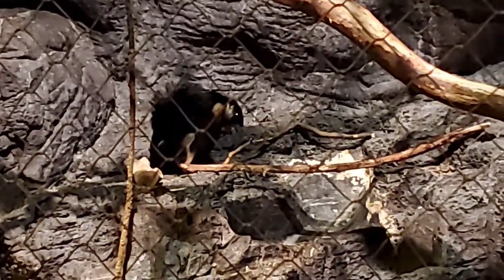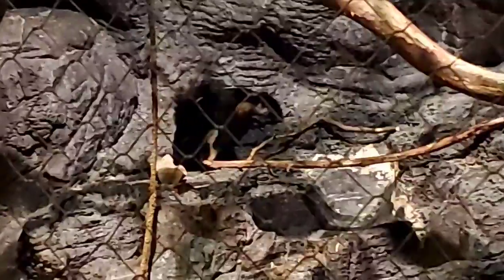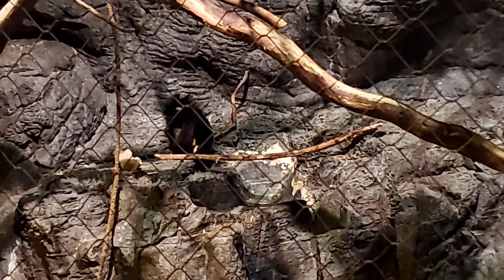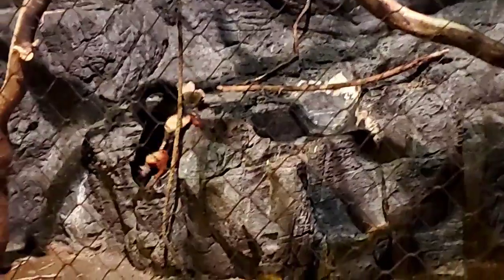Are they as chatty as the squirrels here in America? Filbert does talk to us sometimes, though not a lot. When we feed Filbert, he is trained to go into a crate so that when we go into the exhibit to put out his food, he sits and eats his breakfast treat. When it's time for him to do that, he'll often vocalize to us just to say good morning and let us know he's ready and paying attention.